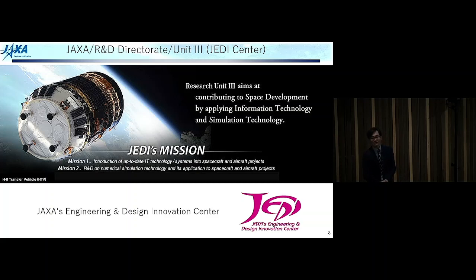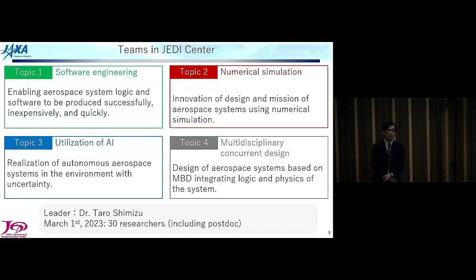The aim of our center is to contribute to space development using information technology and simulation technology. Our center is divided into four teams: software engineering, numerical simulation, utilization of AI, and multidisciplinary design. I belong to the numerical simulation team and also the utilization of AI team. Today I will talk about activities mainly done in the numerical simulation team.